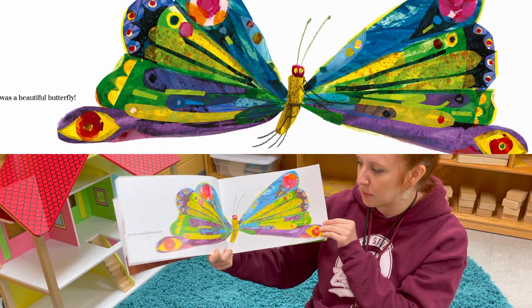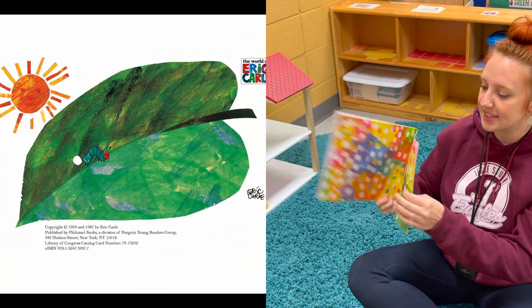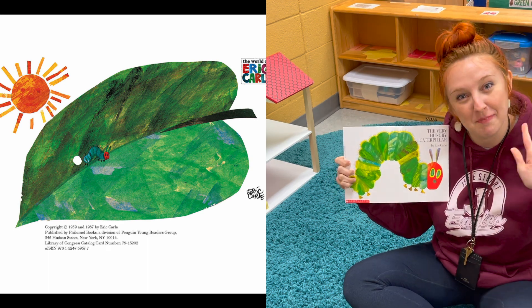I think you might be right — let's see! He was a beautiful butterfly. He wasn't a caterpillar anymore — he changed. That's the end, friends. I hope you enjoyed that book, that was a really good one. Bye friends!